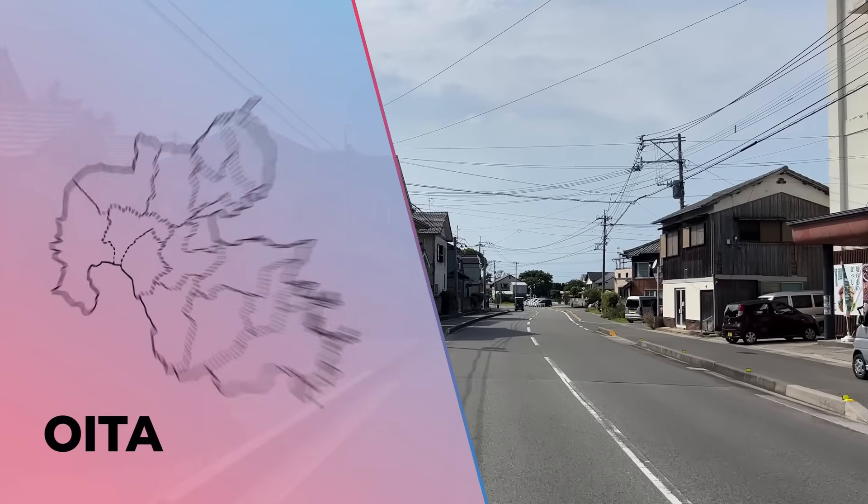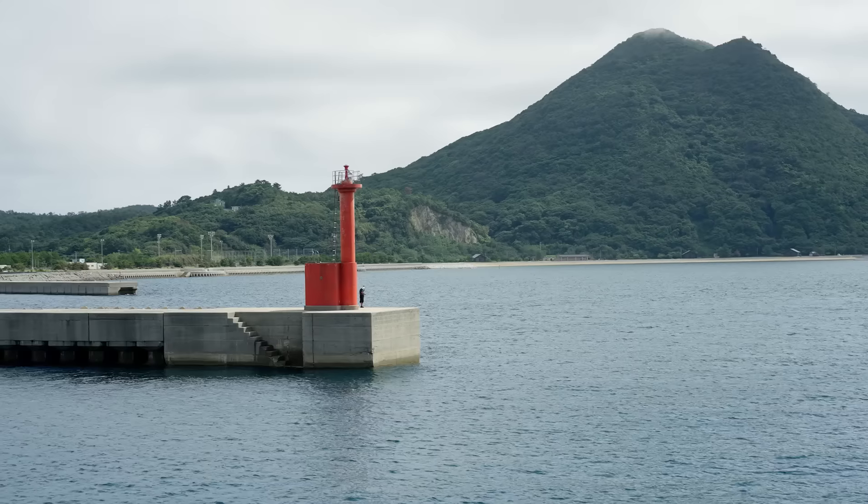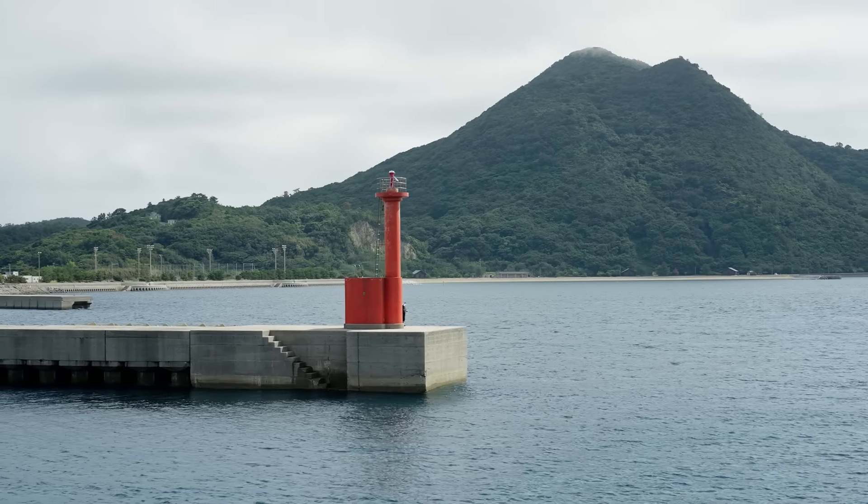Himeshima Island has a population of approximately 1,600 people, and it is located 20 minutes by ferry from Imi Port in Kunisaki City.